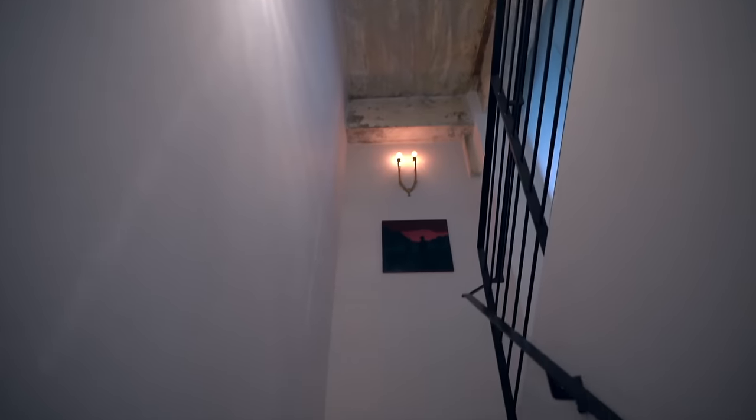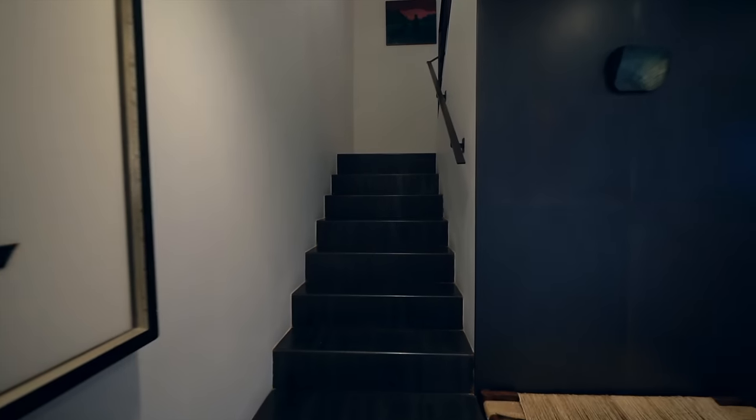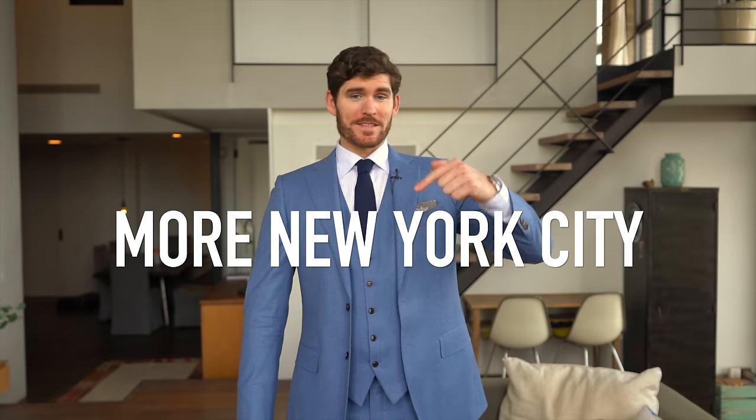Heading back out through the changing area, there's the back staircase which takes us back down to the foyer where we started the tour. Comment down below if you want to see more apartment tours in Brooklyn. Thanks for watching and I'll see you in the next episode.